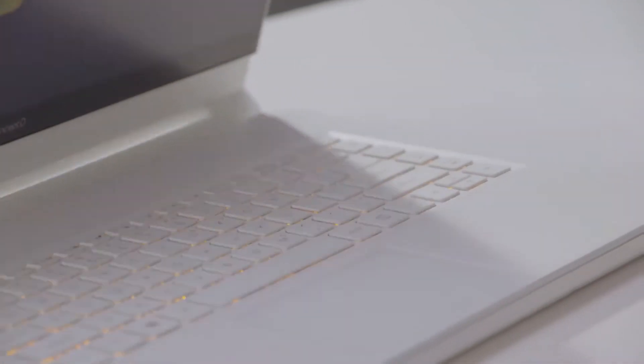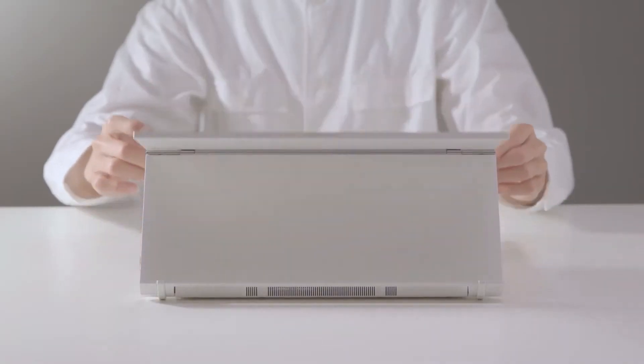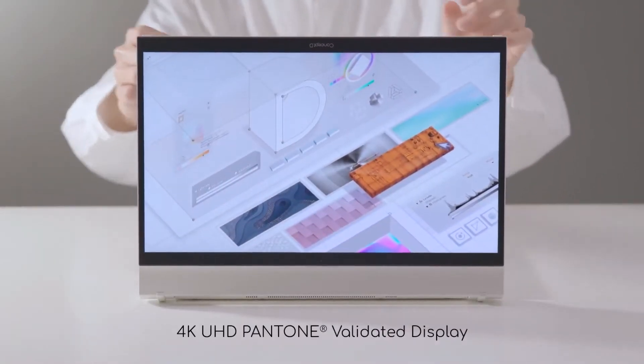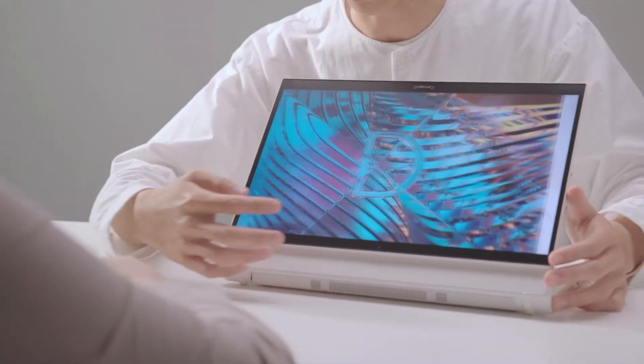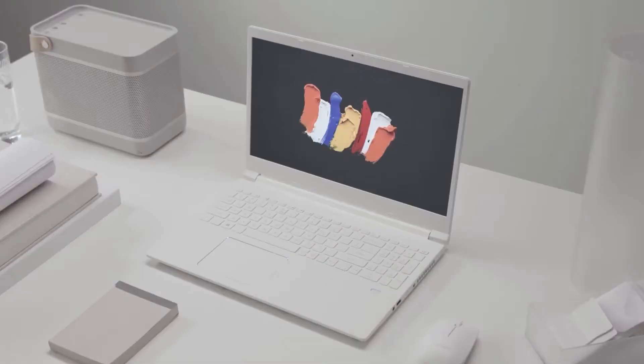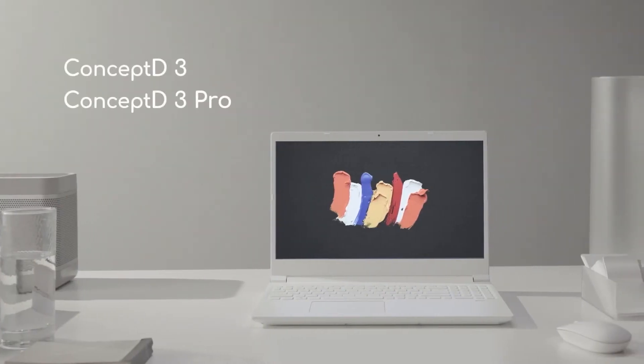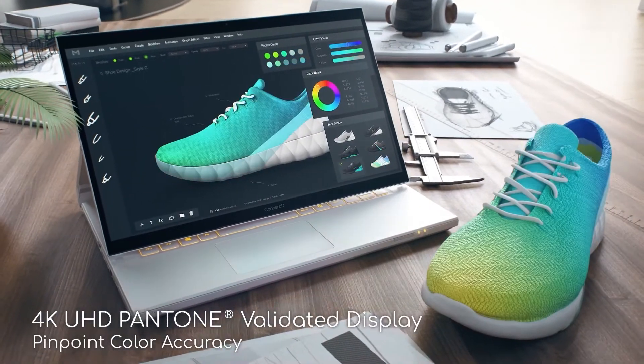And number 1: Acer Concept D7 Ezel. The Concept D range from Acer all feature Pantone validated, 100% color accuracy touchscreens and are all custom designed for creative work like photo editing. While it's worth mentioning that you could get this from a Concept D3 for about half the price, we chose the Concept D7 for this list based on the 4K screen.